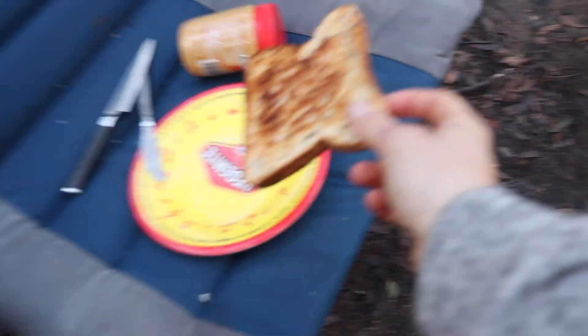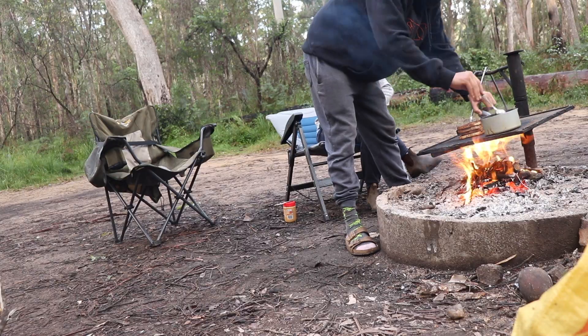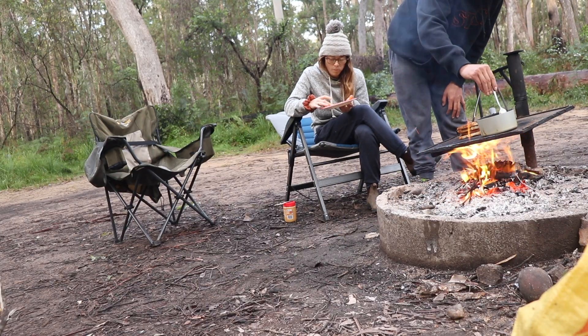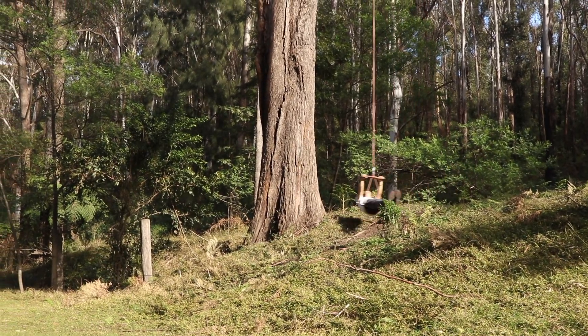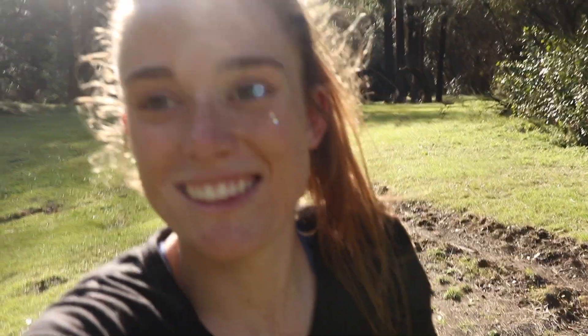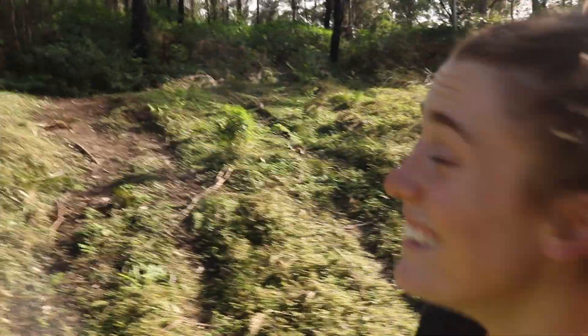I don't know if the camera could hear that but Dan's letting rip. This morning we've gone for a bit of an explore back to the place with the awesome rope swings. We're just gonna do a bit of a workout here and then go for a swim in the freshwater stream — there's a rope swing into the water, so that'll be fun.